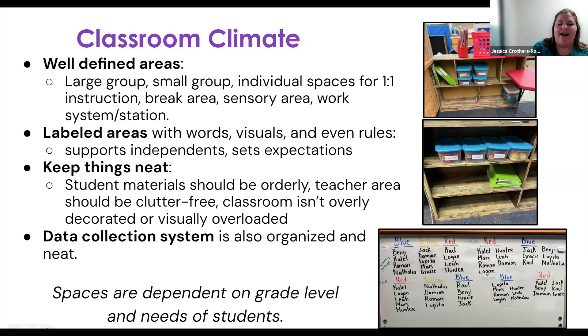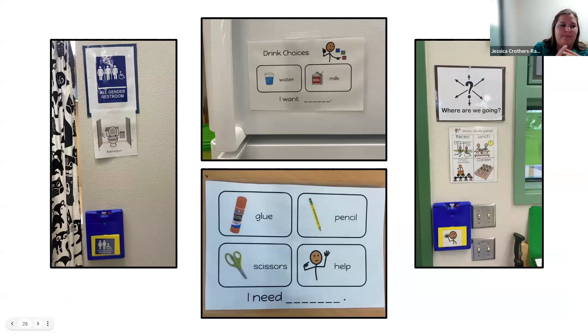Keep things neat. Every classroom should be clutter-free. If you feel chaotic in a cluttered classroom, imagine how these kids might feel. Also make sure your data collection is organized — if it's not, it's going to stress you out, and in the end it puts pressure on the students as well. Of course, your space is dependent on your grade level and the needs of the students, so not all classrooms are going to look alike. These are just some examples of visuals in classrooms we've visited.